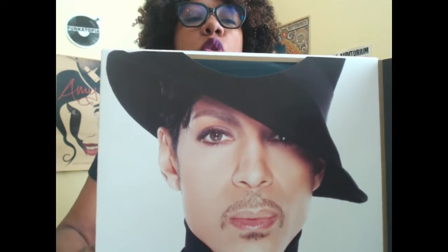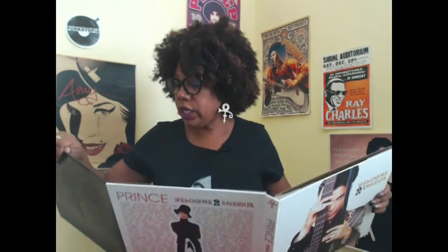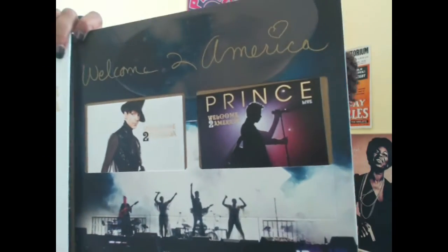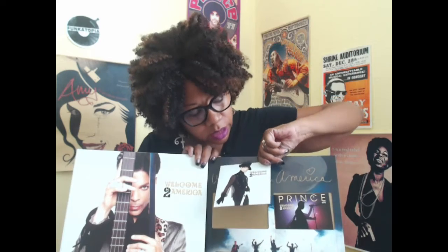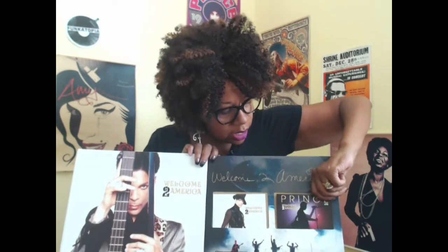Does he not look super duper handsome? He's got that hat cocked to the side! It says LP Two — wait, where is LP One? Oh okay, so LP One is here and LP Two is here. This last fold has the DVD and the CD in a pocket, and it's really cool the way they did it. This is the CD — I'll stick that back in. It kind of opens like a lotus flower. And this is the DVD.